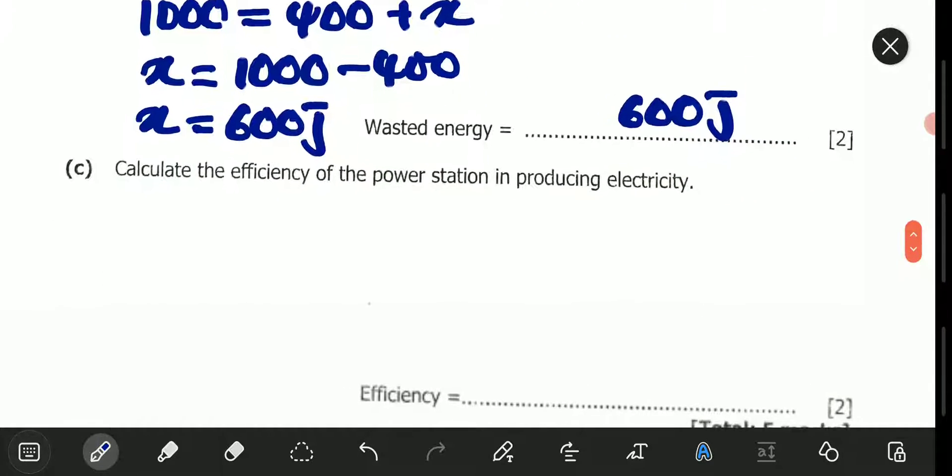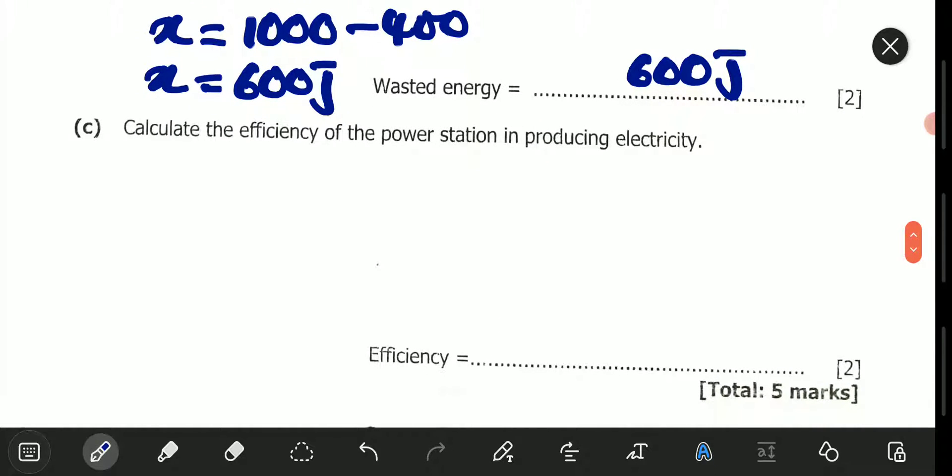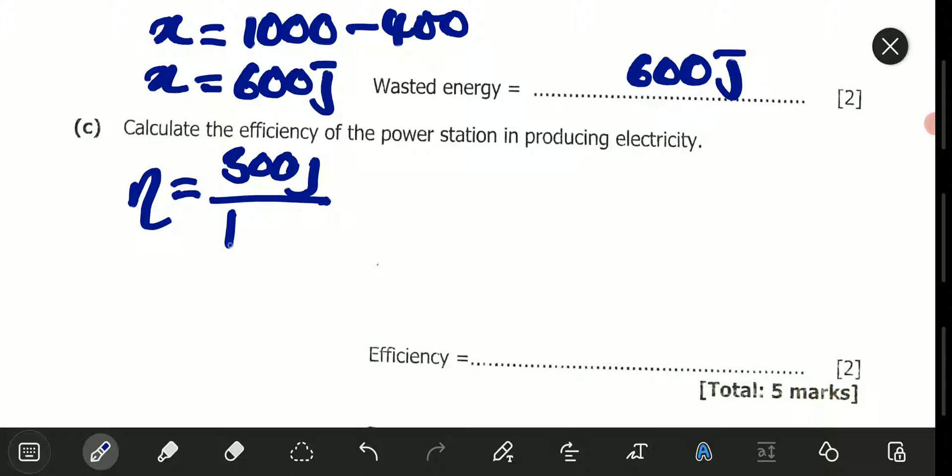We go to Part C: calculate the efficiency of the power station in producing electricity. Efficiency is simply energy output over energy input, or multiplied by 100% if you want it as a percentage. The energy input is 1,000 joules and the useful energy output is 300 joules. So efficiency = 300 joules divided by 1,000 joules multiplied by 100%.